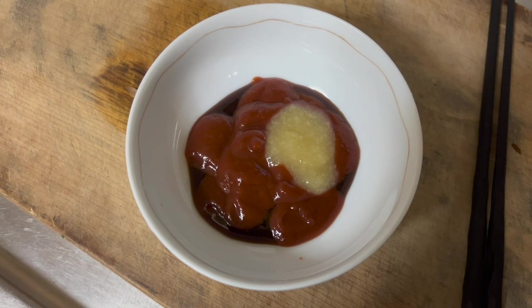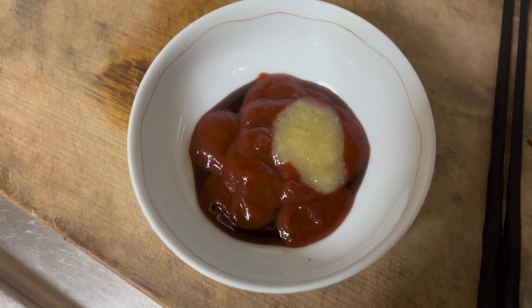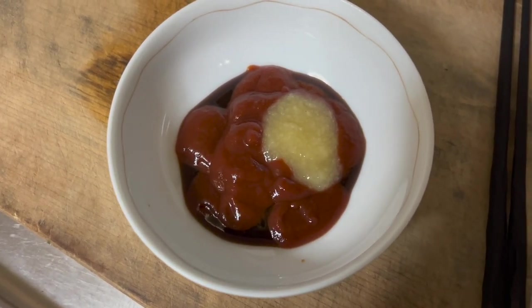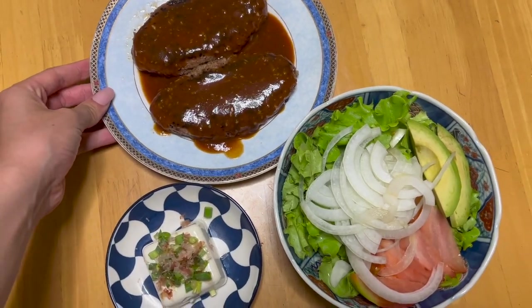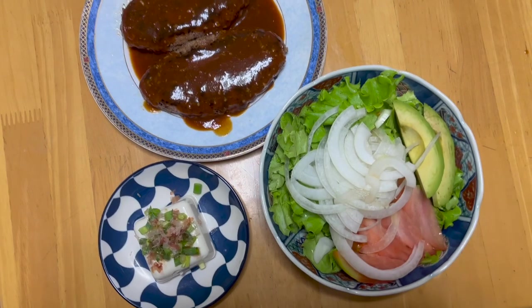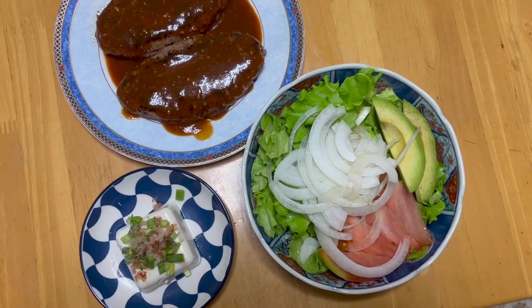So for the sauce, I'm doing ketchup, oyster sauce, and some garlic. And now it is complete.